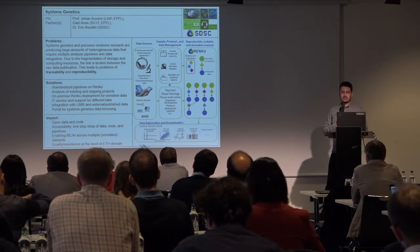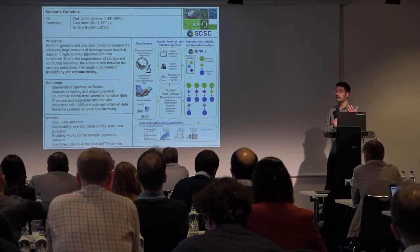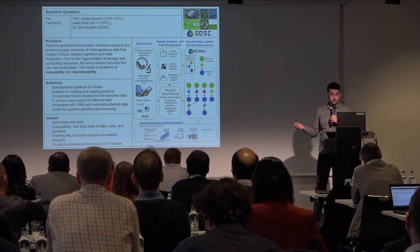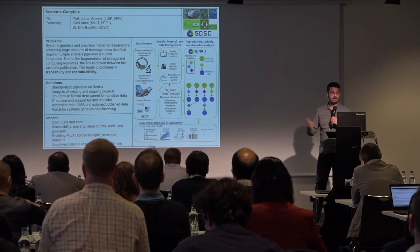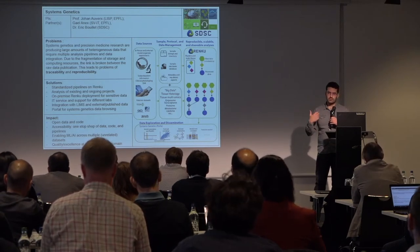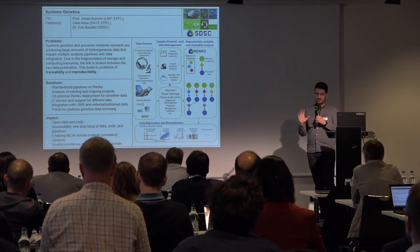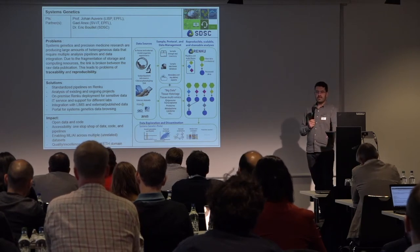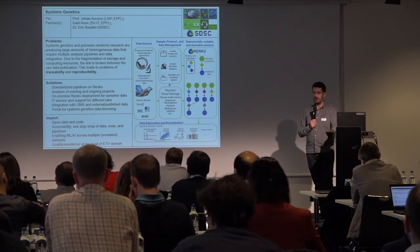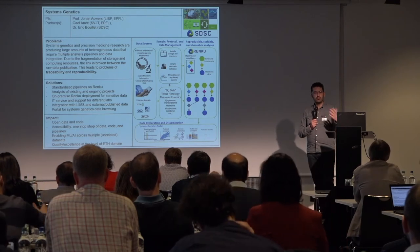The way we're going to tackle that is first by trying to make as many standardized pipelines on Renku as possible, which are usable and can be used by many people in the SV faculty. Then we're going to start putting data out there — data that's already published or data that is ongoing — using this on-premise Renku deployment. At the same time, we're trying to build this IT service competence.